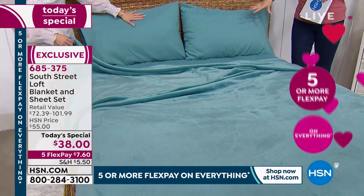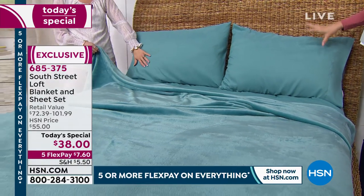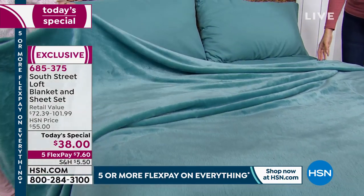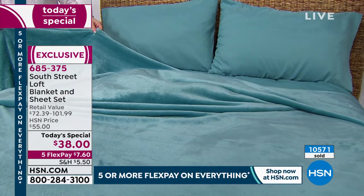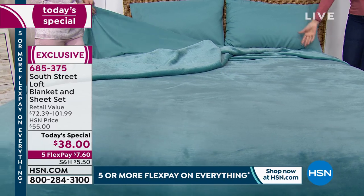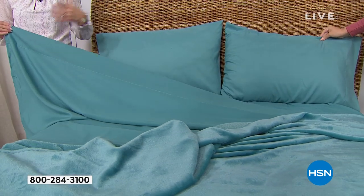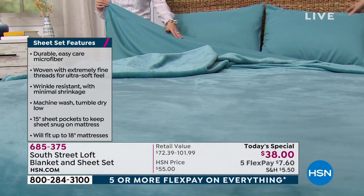You're getting the fitted sheet, the flat sheet, and the blanket. If you're just tuning in thinking it's just the blanket for $38 — that would be great on its own — but no, this is redressing the whole bed. Open the box and that room is transformed. You can mix and match: pick up a white sheet and complement it with a colored blanket. At this price you can absolutely pick up more than one. These are great go-to solid basics.